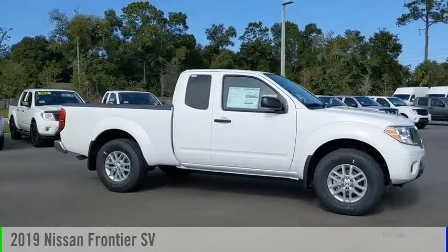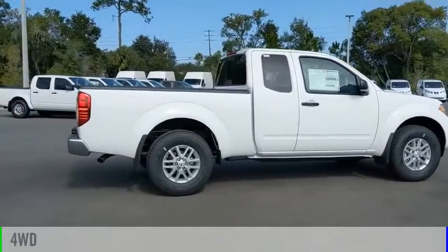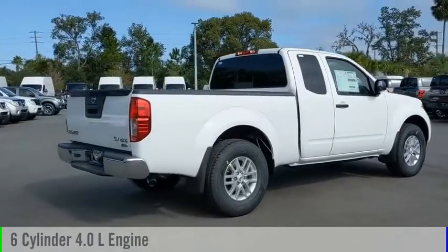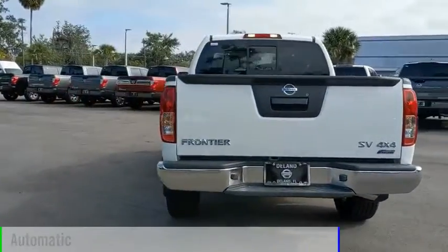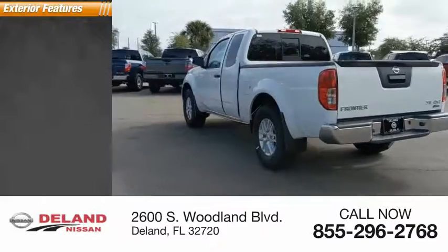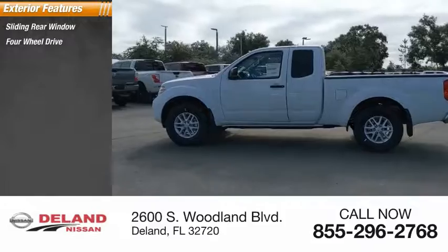Come test drive the 2019 Frontier. This vehicle is powered by a four-wheel drive six-cylinder 4.0 liter engine and comes with an automatic transmission. Here are some of this vehicle's great options: sliding rear window, four-wheel drive, aluminum wheels, traction control.